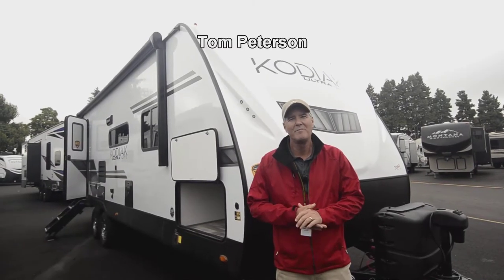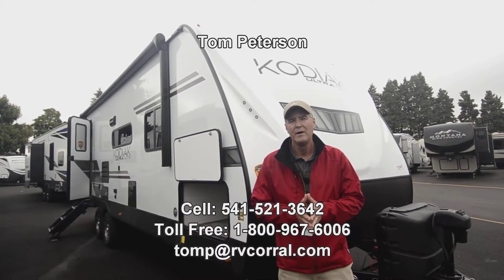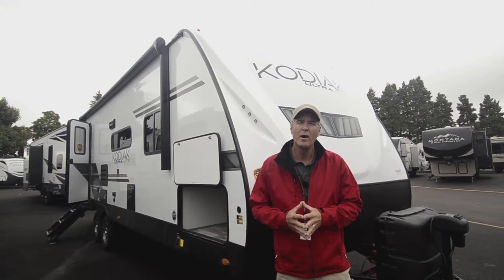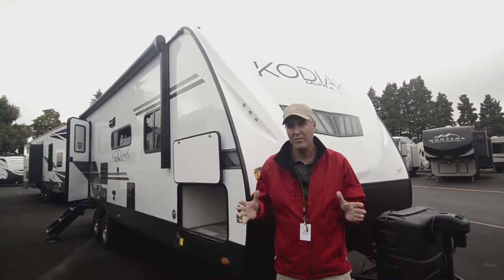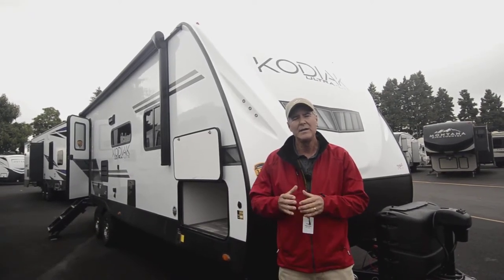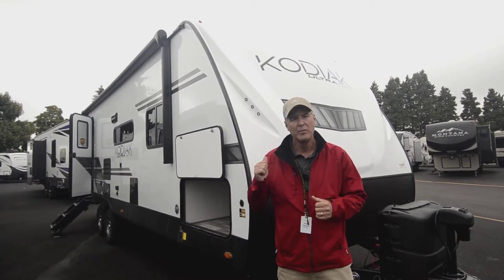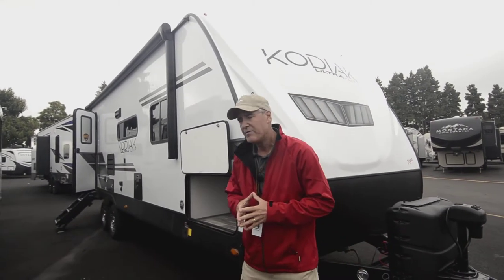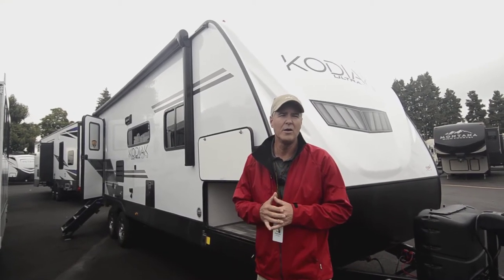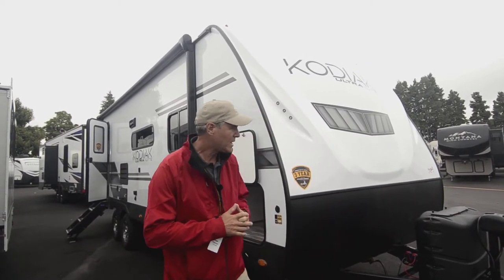Hi folks, good morning. My name is Tom Peterson here at the RV Corral. I'm proud to do this video presentation for you on this new 2022 Kodiak — it is a model 261 RB, so it's got that rear bathroom with the nice big large slide out. We'll cover all those things on the inside and start on the outside here. If you ever have any questions, you can get a hold of me on my cell phone: 541-521-3642.